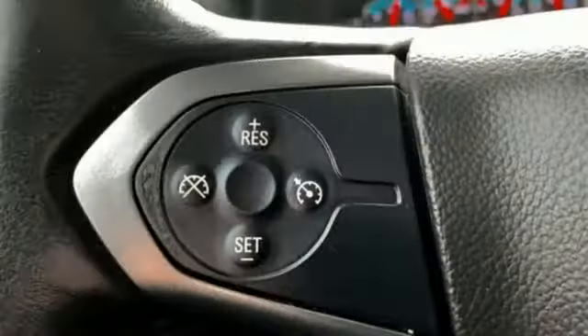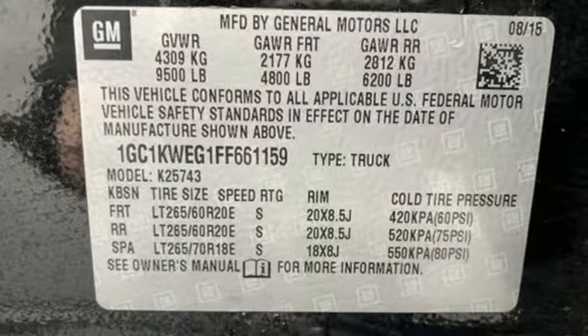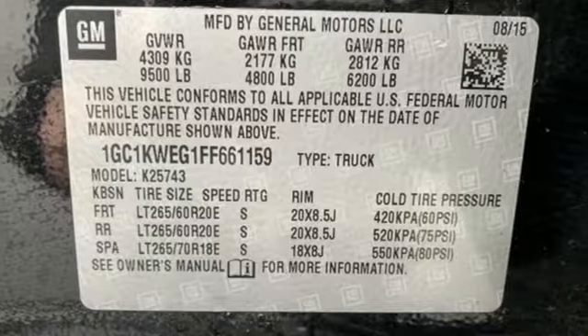Express open and closed sliding and tilting sunroof, heavy duty shocks, auto dimming rear view mirror, and V8 engine.